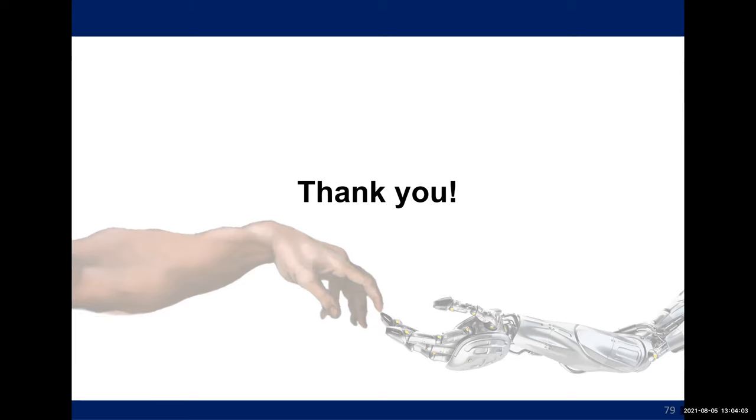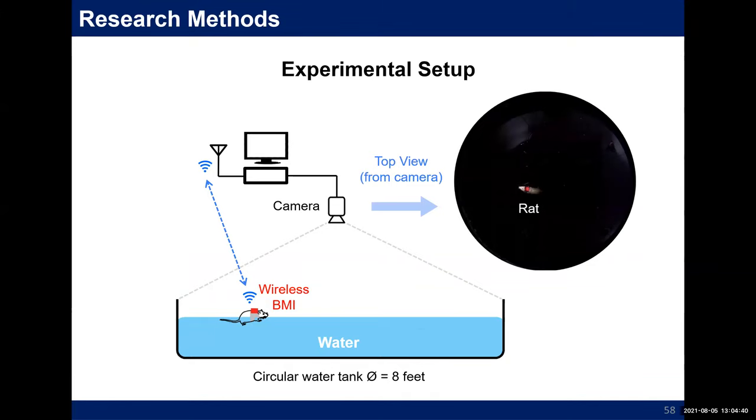Question: What about the timing of the feedback? There was some work a couple of years ago on the importance of timing when feedback is delivered during BMI learning tasks. Do you have anything to say about that? Response: During the sensory encoding experiments, we deliver basically continuous stimulation, and that parameter is updated based on the camera frame rate. We didn't investigate different latencies for delivering stimulation. That was not really investigated in this work.